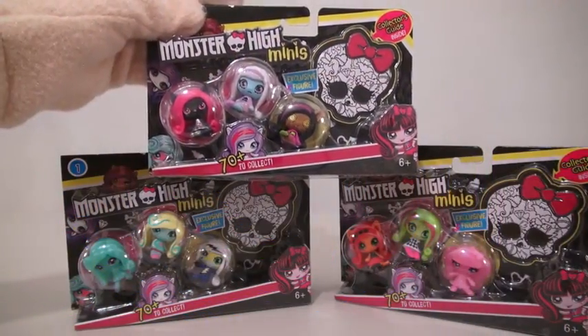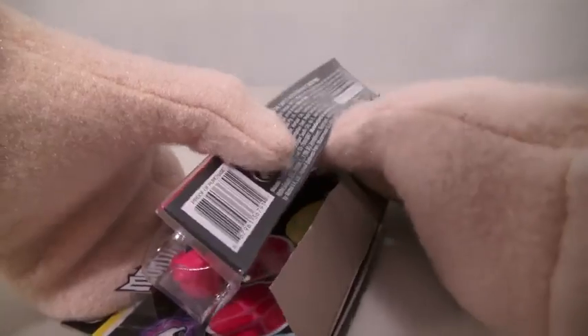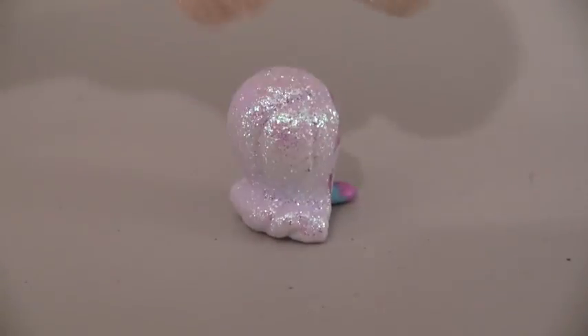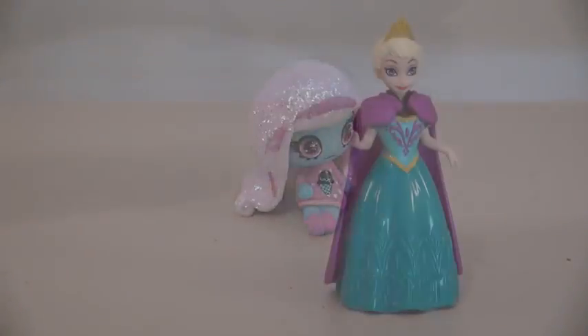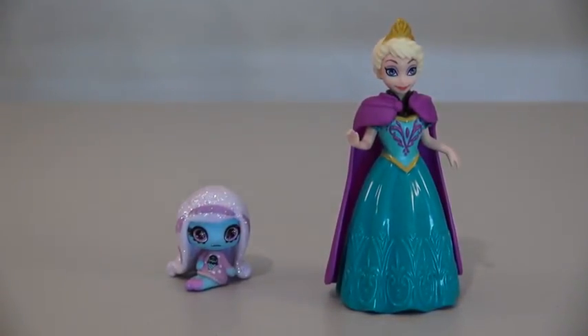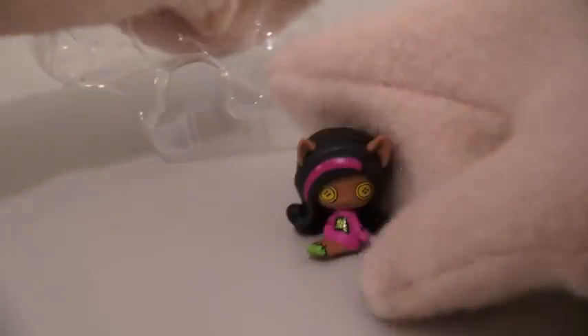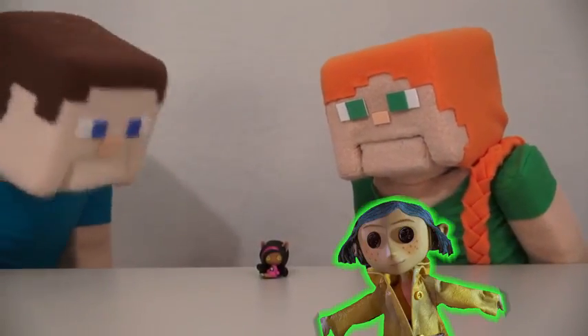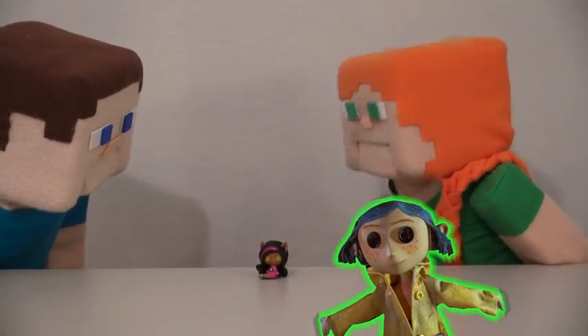Today we're reviewing Monster High minis. In the first pack we have Catty Noir, Abby Abominable — her hair is all white with sparkles, I wonder if she's related to Elsa. Last we have Claudine with Button Eyes. I'm not sure why she has Button Eyes though. Is she related to Coraline? Go away, Puppet Steve.